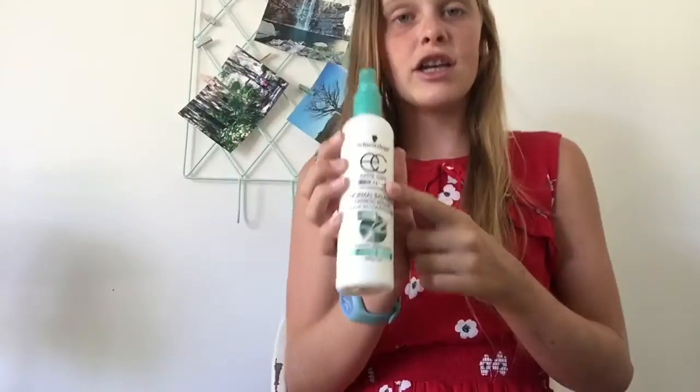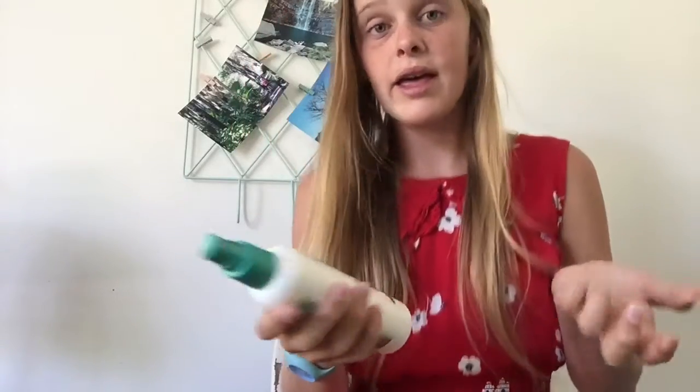This next thing is very handy for me because I go to the beach a lot and sometimes I just do not want to wash my hair. It is the Extra Care Hair Repair by EC and it really helps my hair. You basically spray it in and then brush it out.